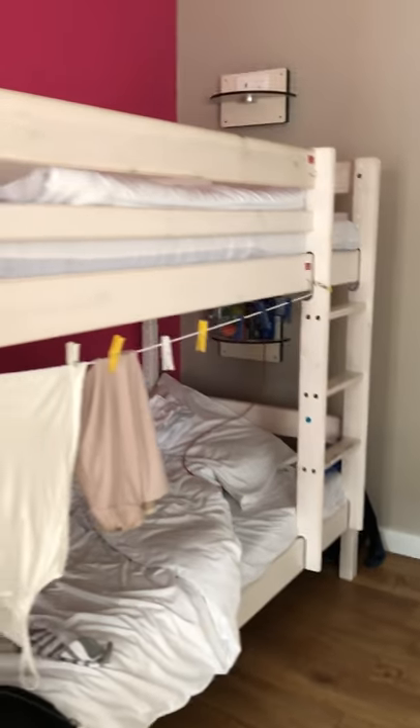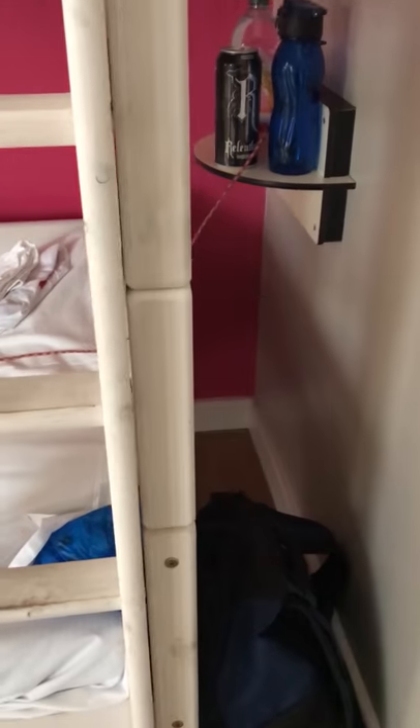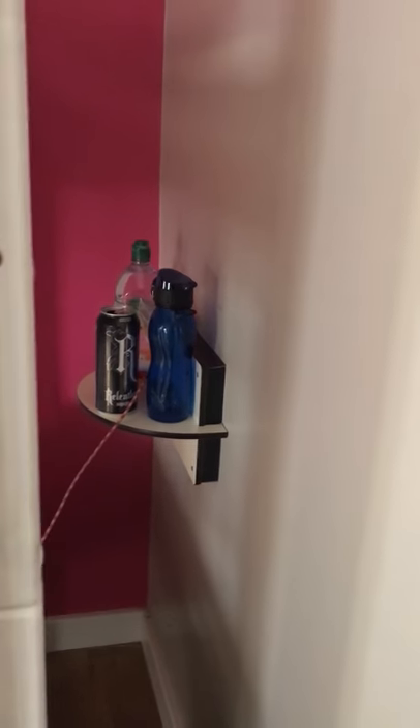I've got my clothesline on the bed, so when things are nearly dry I'll hang them there. Things that aren't as important — my bag is locked but I've just got it sitting there behind my bed, along with my little table of drinks.